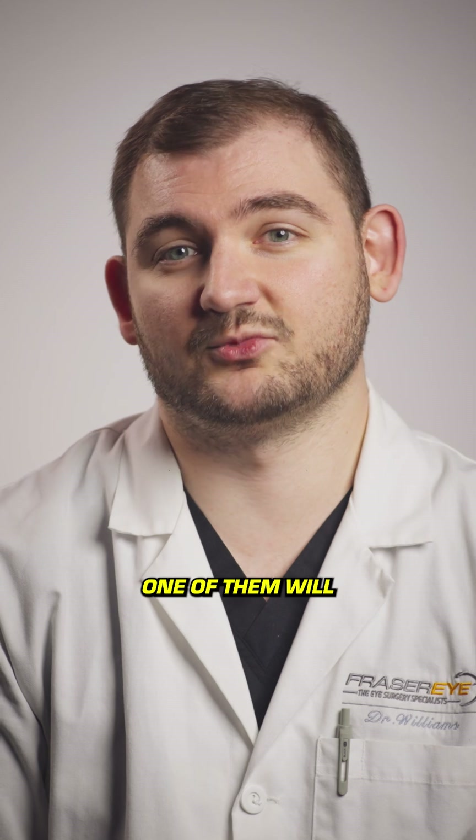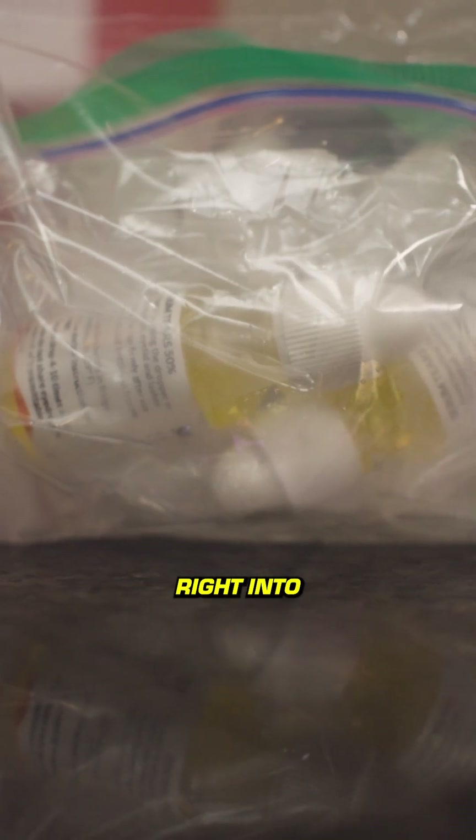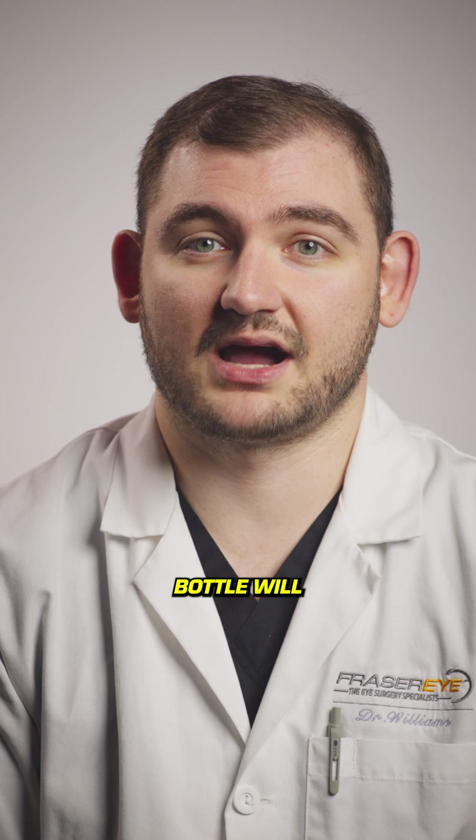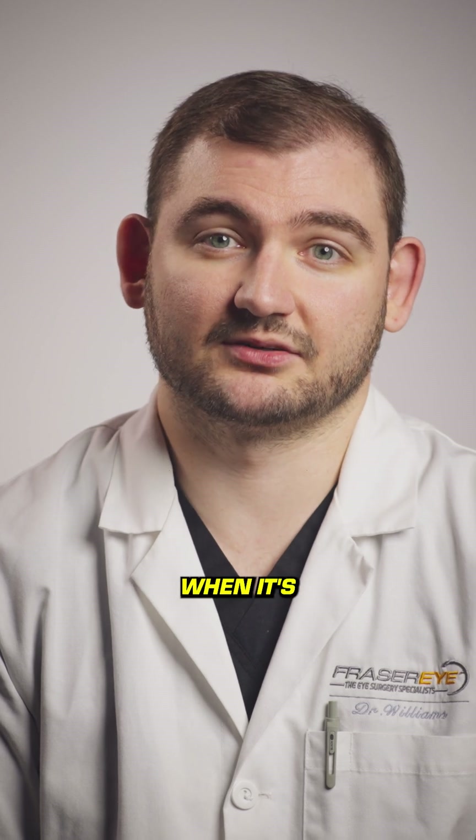Our patients will go home with two bottles. One of them will be sent home on an ice pack, and that will go right into the freezer when you get home, and it'll stay there until it's ready to be opened. The other bottle will remain in the refrigerator when it's not in use.